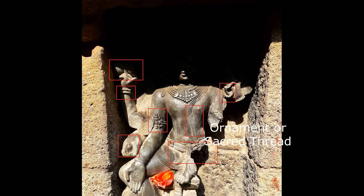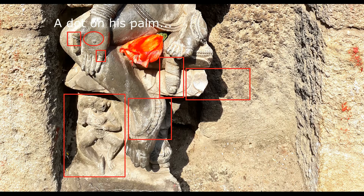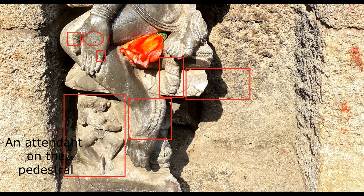There is some ornament or sacred thread on his body. He has Urdhvalinga. He is ten-armed. There is a dot on his palm. He puts on rings. There is something below his leg — not sure what that is. There is a lotus design on the pedestal. He puts on anklets. And there is an attendant on the pedestal.